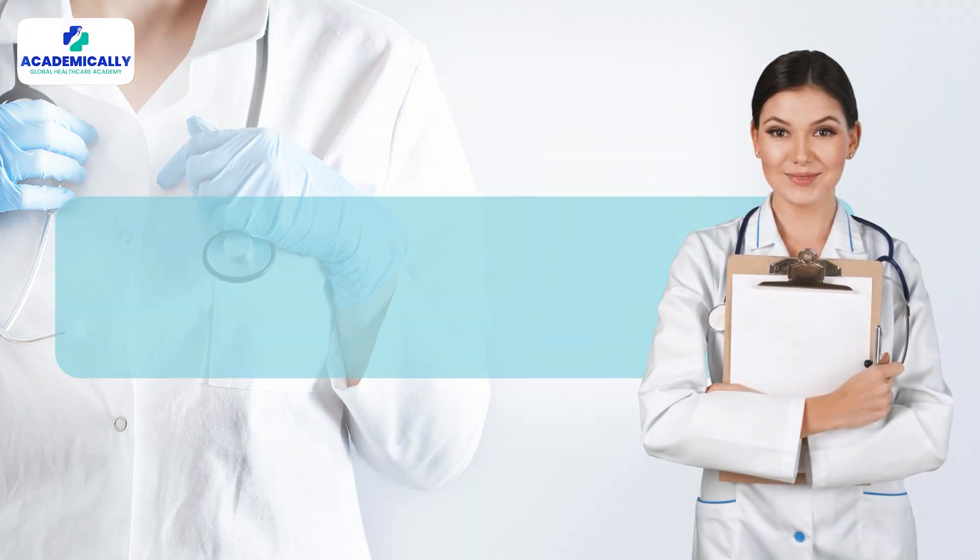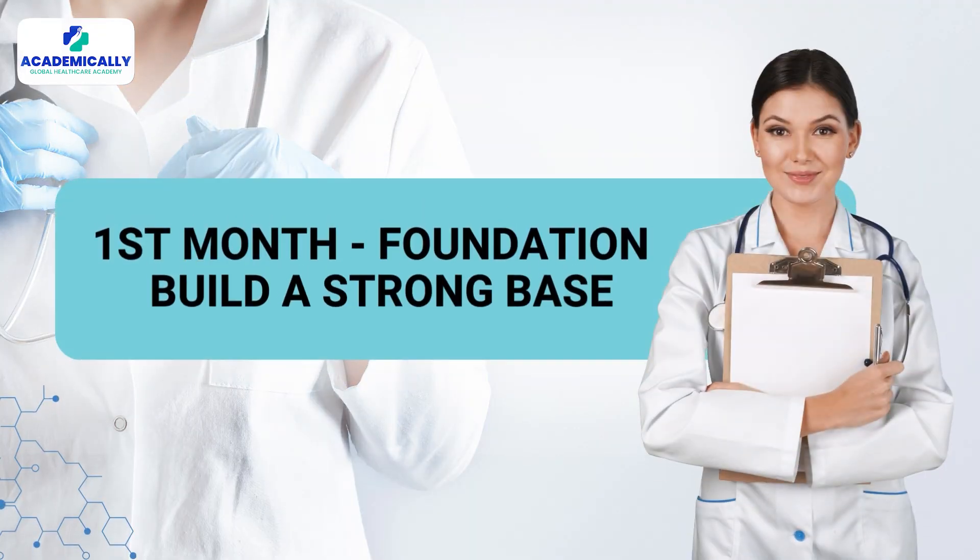The first month is your foundation — build a strong base. Understand the exam blueprint from our site, start reading from trusted sources like Academically's resources and blogs, and John Murtagh's General Practice. Use video lectures for tough topics like internal medicine and Obs & Gynae. Study six days a week, four to six hours per day.